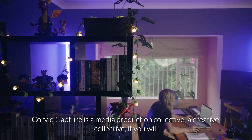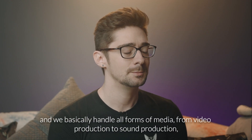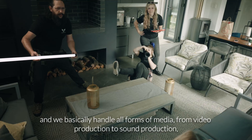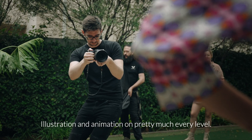Corvid Capture is a media production collective, a creative collective if you will, and we basically handle all forms of media from video production to sound production, illustration and animation on pretty much every level.